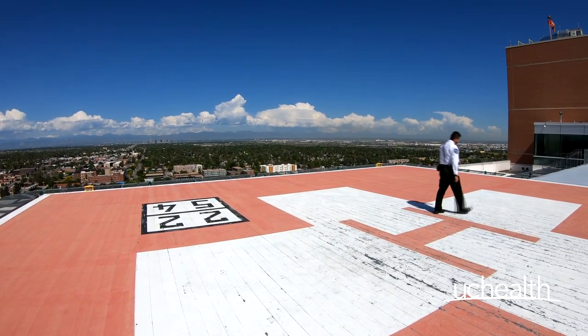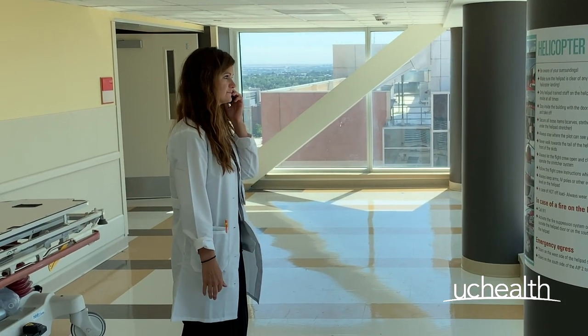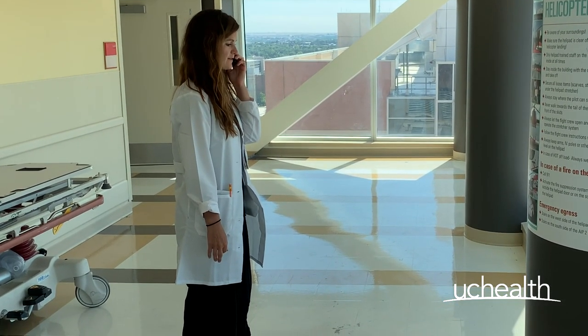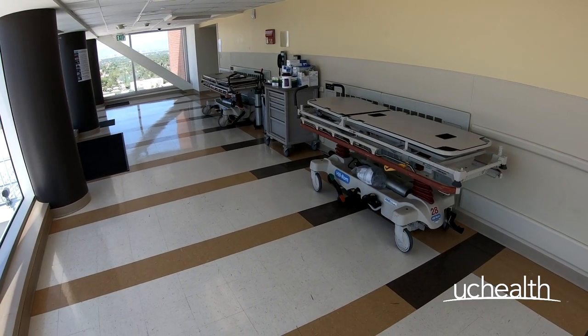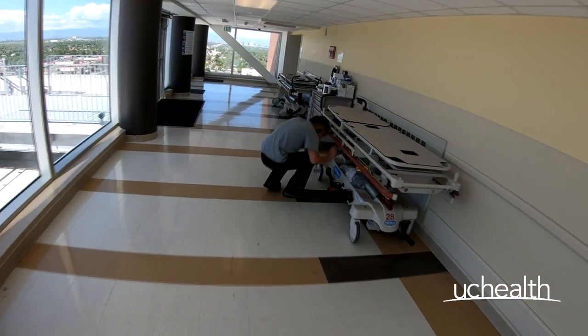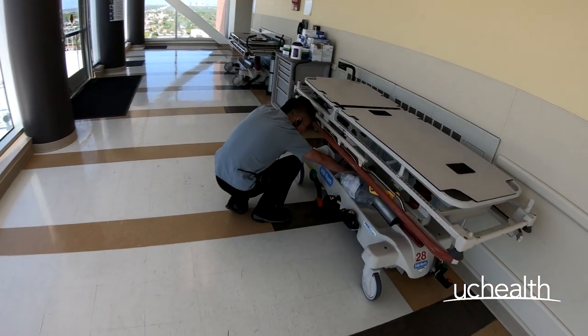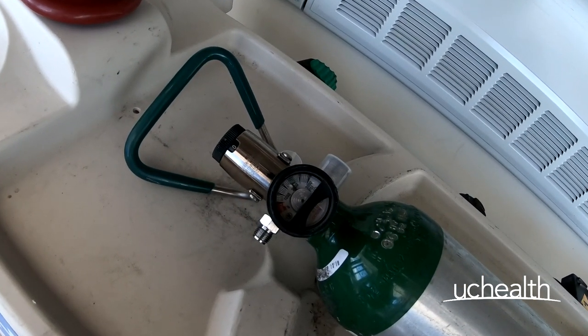Once you've walked the pad, secured any loose items, and everything looks to be in order while you're waiting for the arrival of the helicopter, inspecting your equipment should be next — most notably your patient transport gurney. Many critical patients require a high volume of oxygen, so ensure that you have a full oxygen bottle ready to go on your gurney.